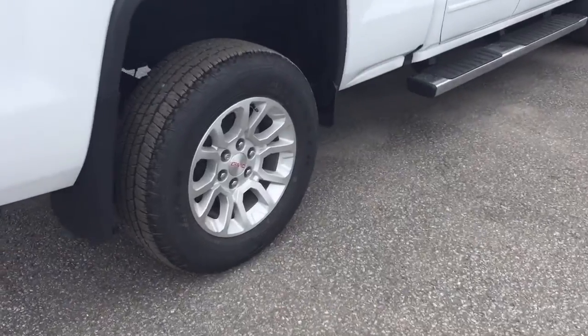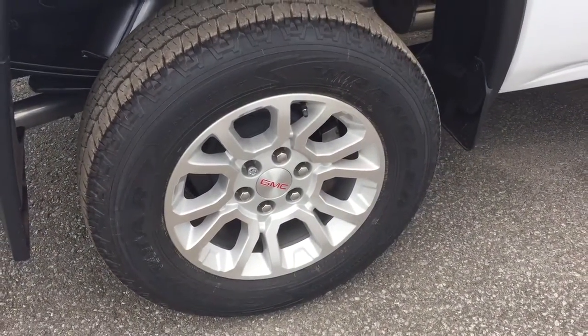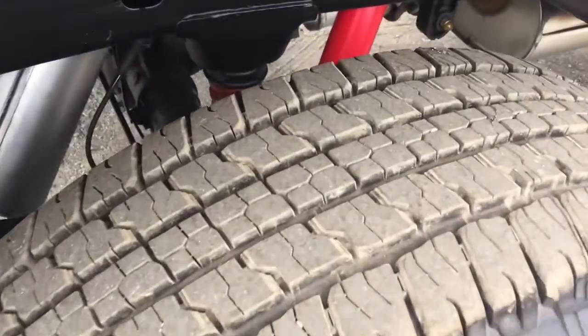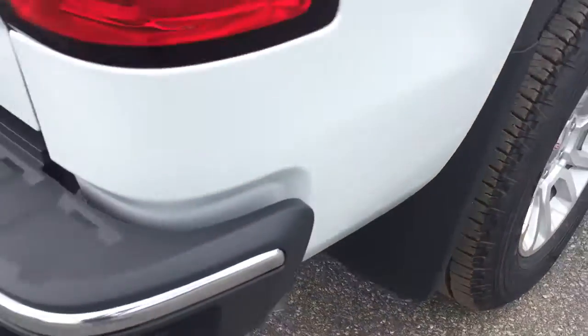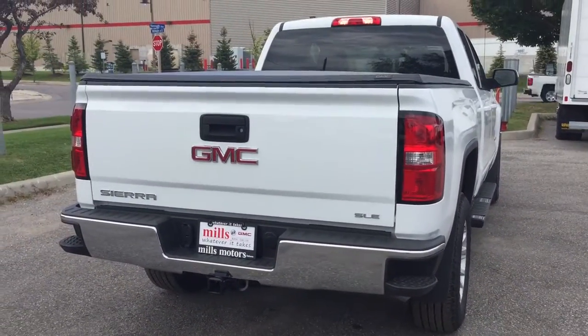Let's check out these beautiful 18-inch aluminum wheels with wheel locks installed and Goodyear all-terrain tires. The Z71 suspension features Rancho brand rear shocks — it'll take you wherever you want to go, no limits. GMC-branded mud flaps are also included.